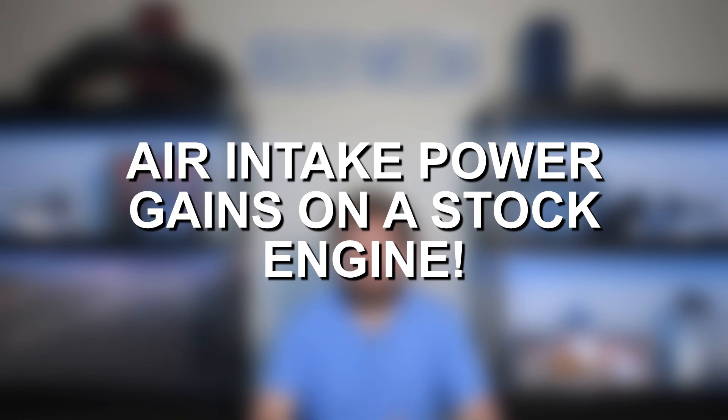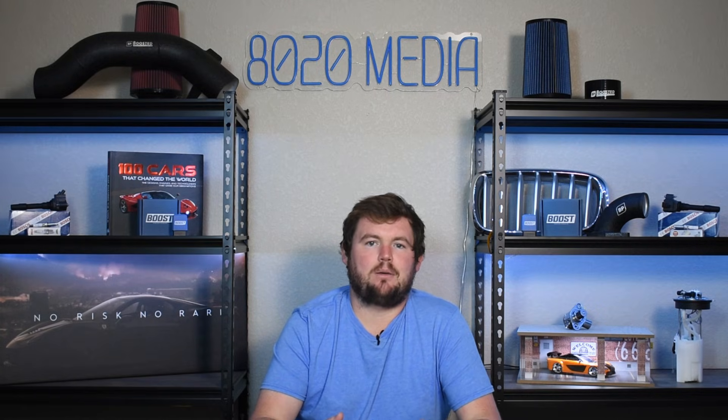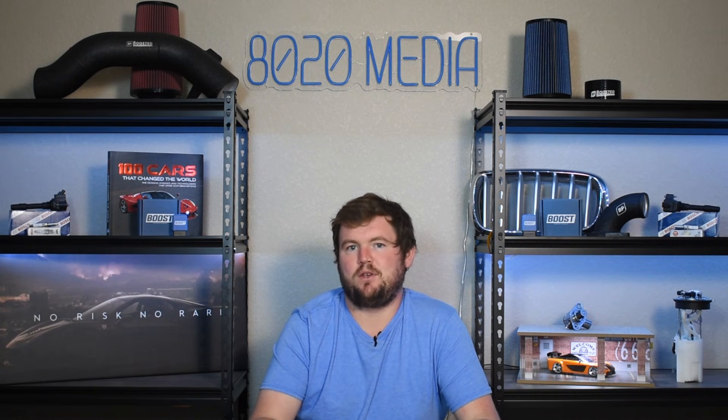On a stock engine, it's very unlikely to pick up any significant or meaningful power gains with an aftermarket intake system. There are some vehicles and engines out there that do have a slightly more restrictive intake directly from the factory, and in those cases you might be able to pick up a few horsepower from an intake upgrade.